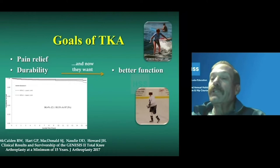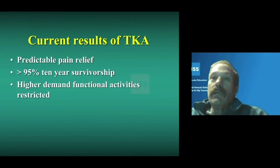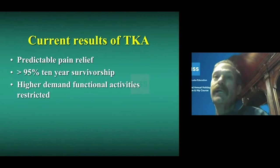As patients get younger and more active or demand higher levels of function, that outcome becomes more important, and that's where the focus of our surgical technique, rehab, and instrumentation has gone. The current results in knee replacement are predictable pain relief and 10-year survivorship of 95% or better, but higher demand functional activities are still restricted.